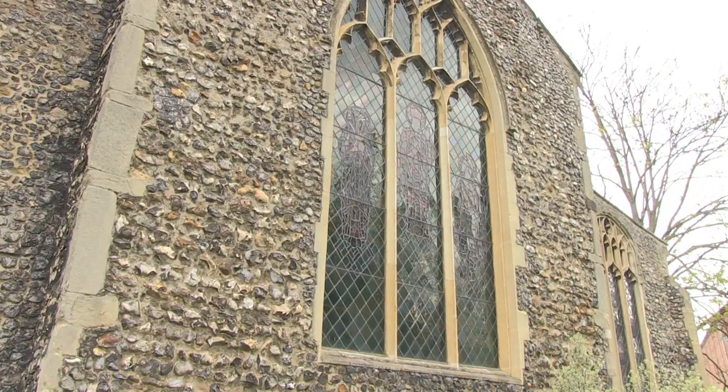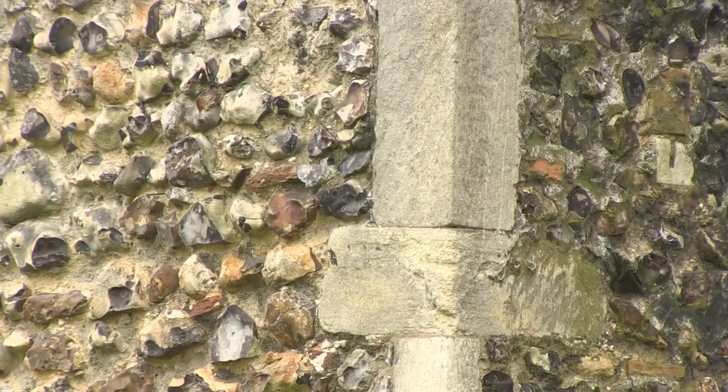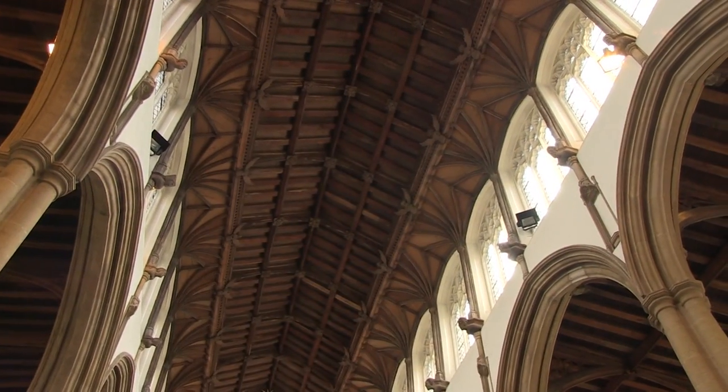It's thought to date to around 1060, making it older than our Norman Cathedral and a core part of Flintspiration, a celebration of Norwich's 31 remaining medieval churches that's been held around the city over the bank holiday weekend.